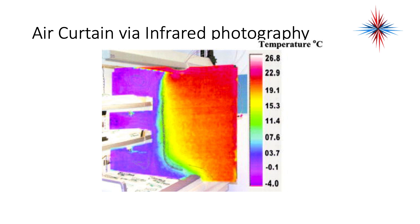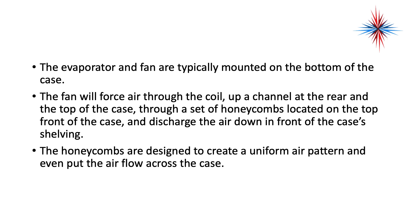An air curtain is a stream of high-pressure air that provides an insulation layer. Looking at the air curtain with infrared imaging, the green line represents the air curtain — air blown down from the top of the display case and sucked back in at the bottom. Blues and purples to the left indicate cold temperature, while warmer outside temperatures appear on the right. The evaporator and fan are typically mounted on the bottom of the case. The fan forces air through the coil, up a channel at the rear and top of the case, through a set of honeycombs at the top front, and discharges air down the front of the case's shelving. The honeycombs are designed to create a uniform air pattern and even airflow across the case.